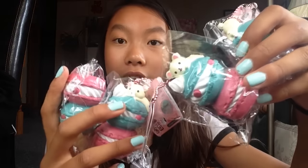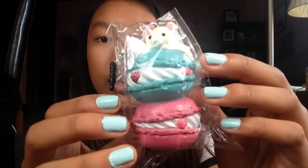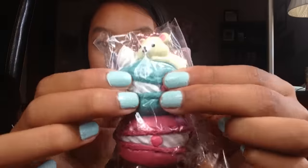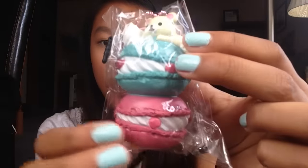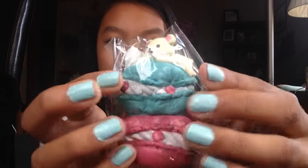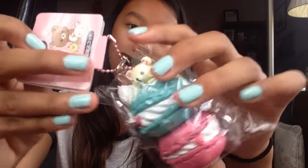And the last four squishies I got in this package are these Kirilakkuma stacked macarons. Here is just one of them — this will probably be the one I'm going to keep. Super, super squishy. It has a pink ball chain and desk pluggy. All the squishies I got are licensed by either Sanrio, Senex, or Nic.